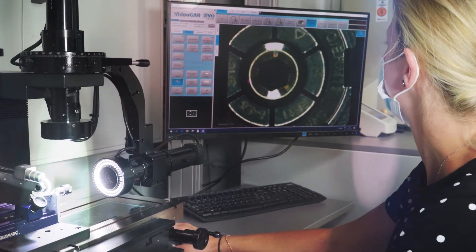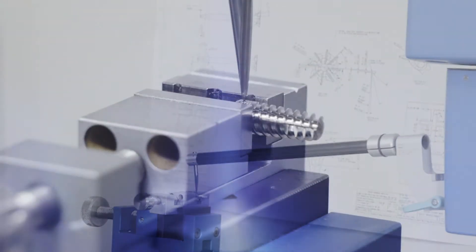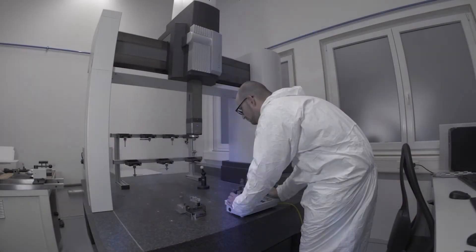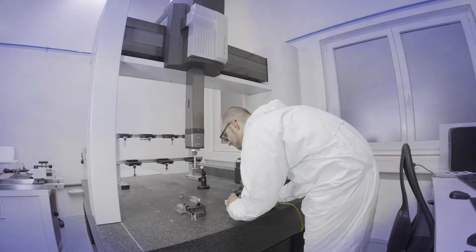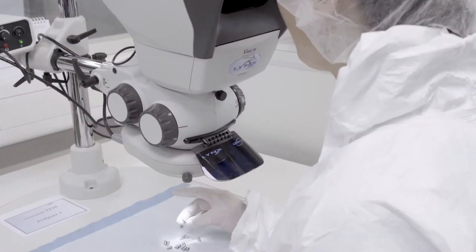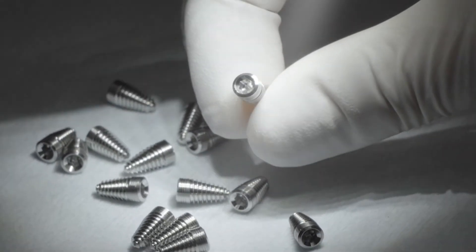All Ritter implants and prosthetic components are tested constantly during and after production for precision and dimensional accuracy using laser technology. Quality control is carried out by means of the most modern inspection technologies, such as the precision equipment of Zeiss. This guarantees that our high quality standards reach above and beyond all global standards and certifications. Additionally, each raw untreated implant is inspected manually under high-powered Lynx microscopes prior to further processes such as etching, sandblasting, and thorough cleansing during preparation.